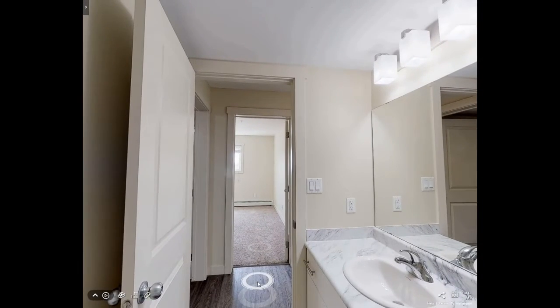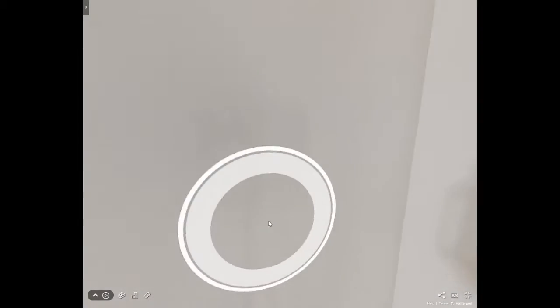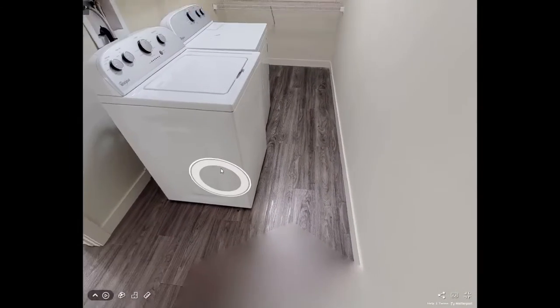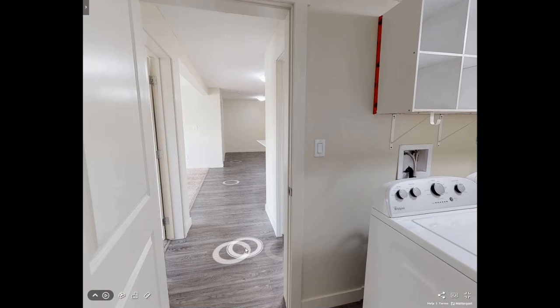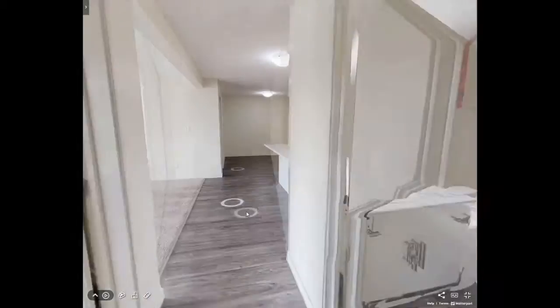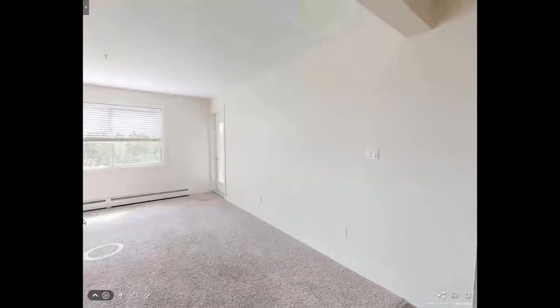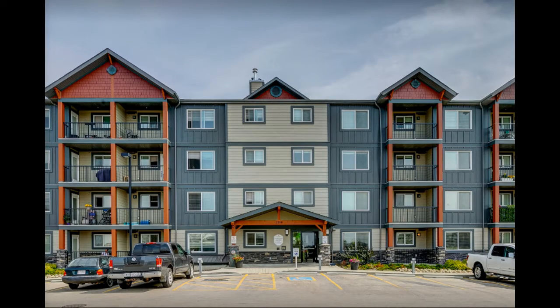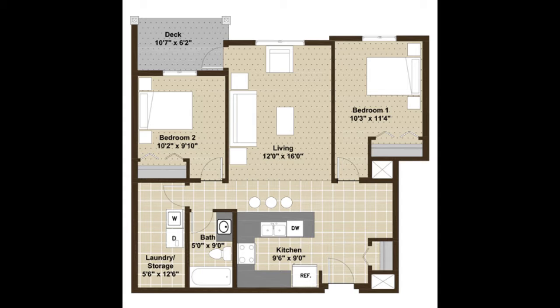We invite you to find out more about these two-bedroom apartments. Our suite comforts include heat and water included, full-size refrigerator, stove, dishwasher, and microwave. In-suite washer and dryer. Open-concept suite layout. Bright and spacious large windows with window coverings included. A private 60-foot balcony or patio.